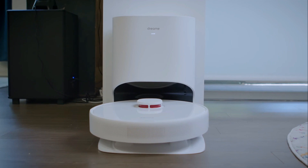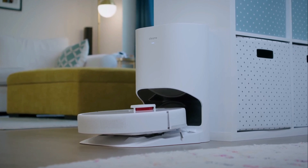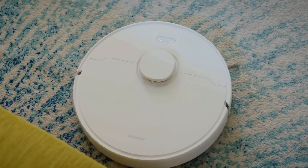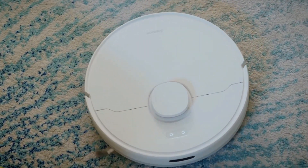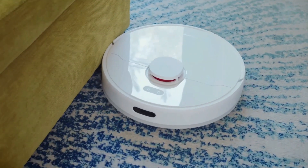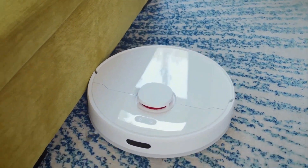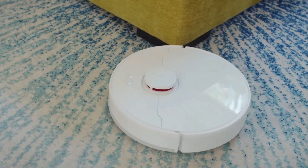The DreamBot D10 Plus is equipped with advanced LADAR navigation, which allows it to map your home and navigate around obstacles efficiently. It offers several cleaning modes including Auto, Spot, Edge, and Schedule Cleaning, and you can also control it via the included remote or a smartphone app. With its 5,200 mAh battery, the D10 Plus can clean for up to 150 minutes on a single charge, then automatically returns to its charging dock when low on battery.